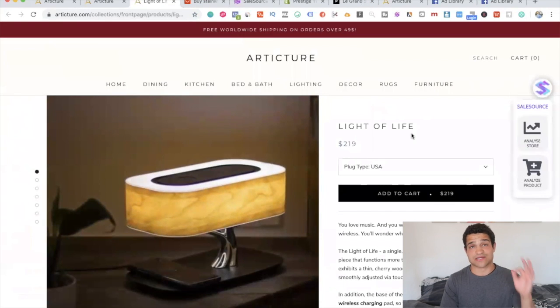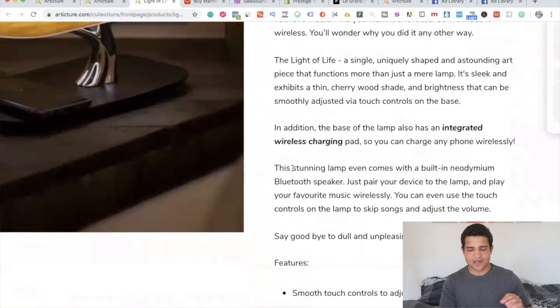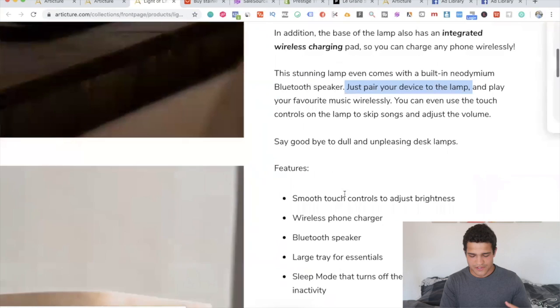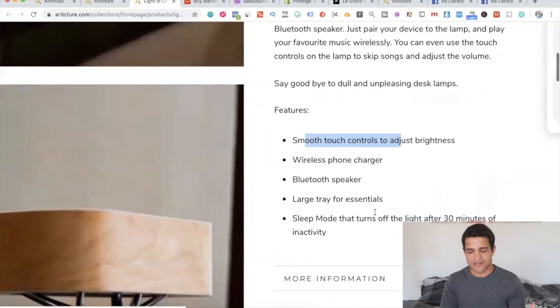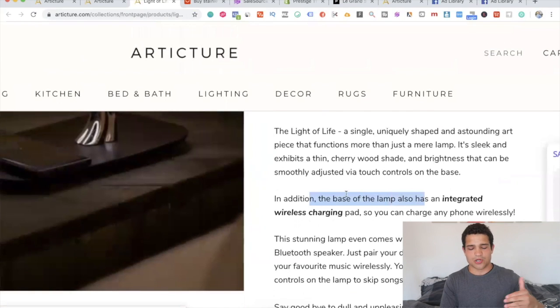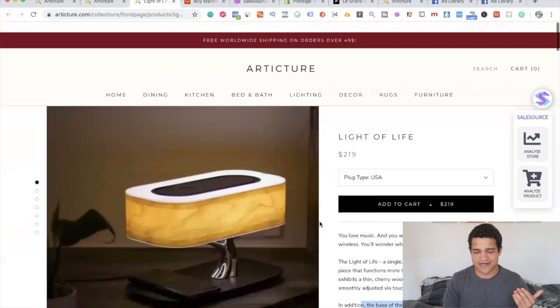For example, this lamp is listed at $219. The product description says it comes with a built-in neodymium Bluetooth speaker — just pair your device and play your favorite music wirelessly. It features smooth touch control, a wireless phone charger, and at the bottom it notes the base has an integrated wireless charging pad. So it's like they're selling you an amazing, super expensive, super awesome product.